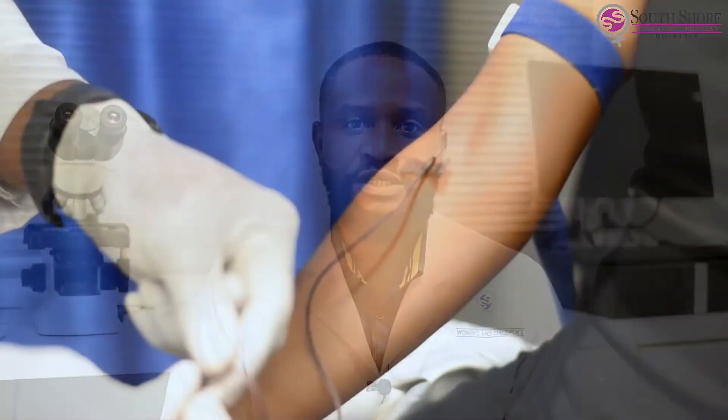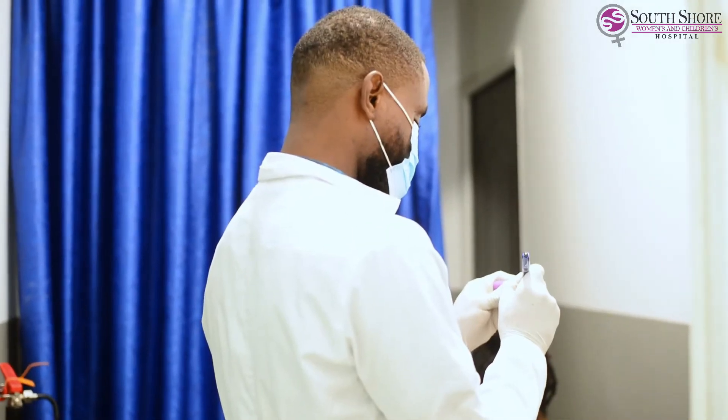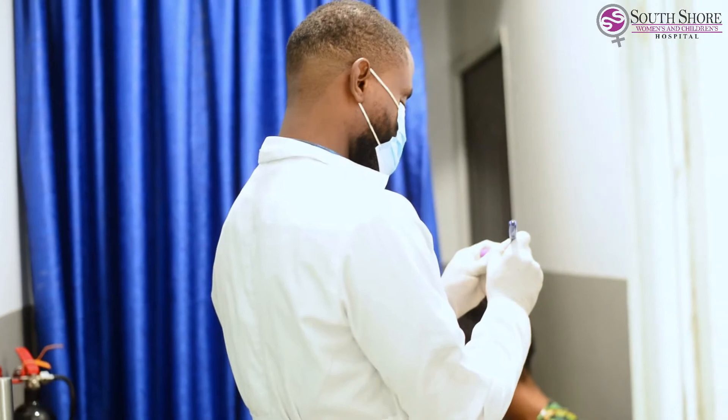Tests go through a series of quality assurance checks from the point of collection of the sample to the point when the results are being issued to the patients. When we receive a sample, we first make sure that the sample is well labelled and ensure that the sample passes through the quality check before putting the sample in the machines for analysis.